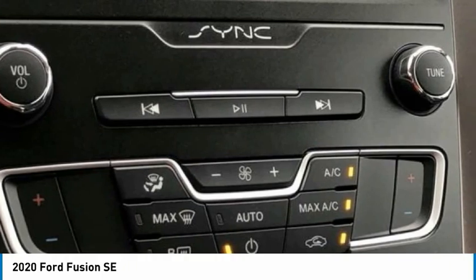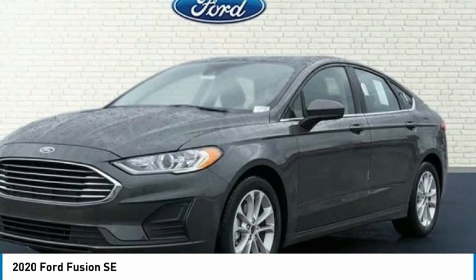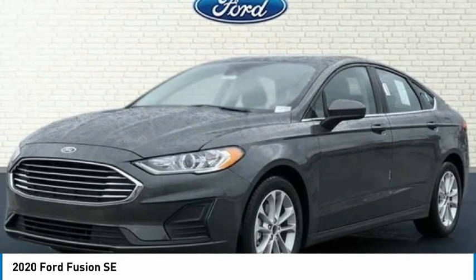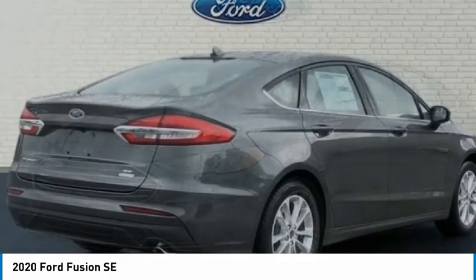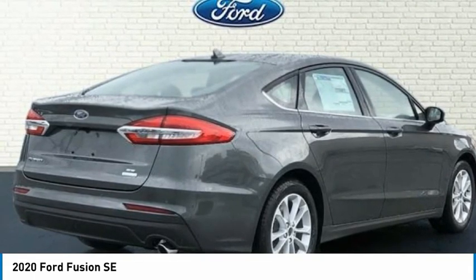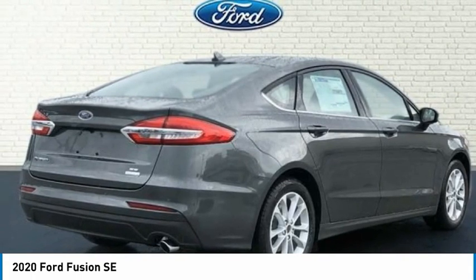Compass, Delay-Off Headlights, Driver Door Bin, Driver Vanity Mirror, Dual Front Impact Airbags, Dual Front Side Impact Airbags, Electronic Stability Control, Emergency Communication System, SYNC 3 911 Assist, 4-Wheel Independent Suspension, Front Anti-Roll Bar, Front Bucket Seats, Front Center Armrest.